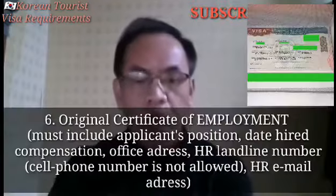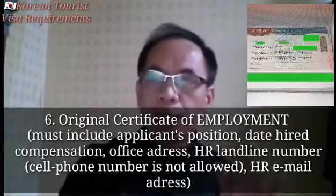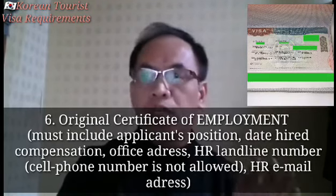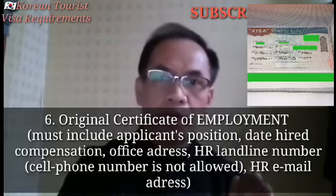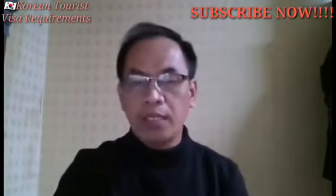Number 6: Original Certificate of Employment. Dapat po, yung inyong COE nakalagay po doon kung ano ang inyong position, kailan kayo na-hire, magkano ang inyong sahod, address ng company, email address ng company, telephone number ng company — hindi po pwede yung cell phone number.